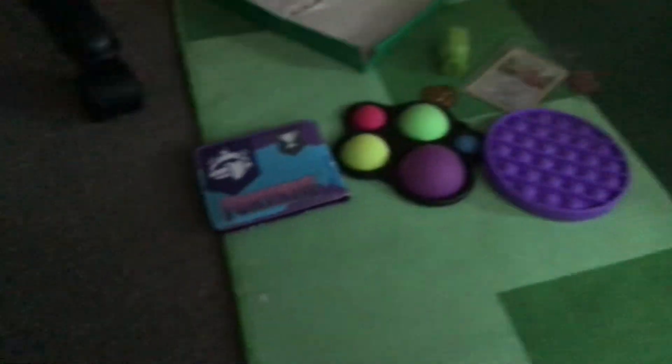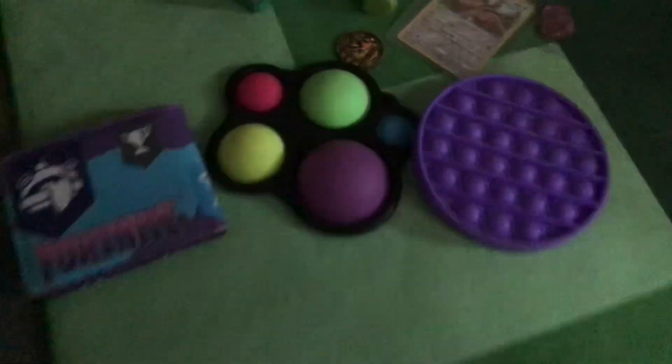This is part 2 of my big fidget package — but not just fidgets. These are the things I unboxed in the last video. Go watch part 1 after this video, okay?